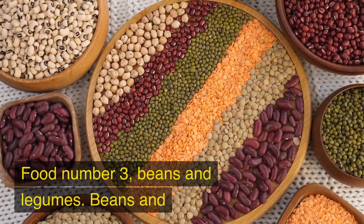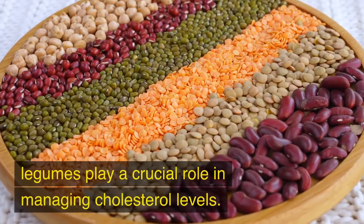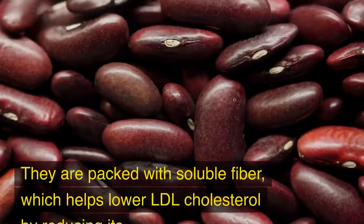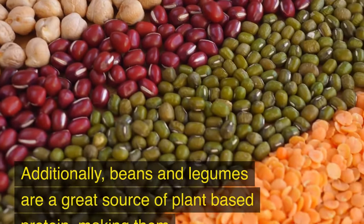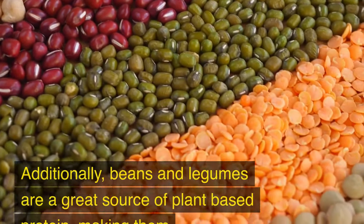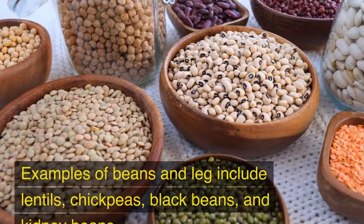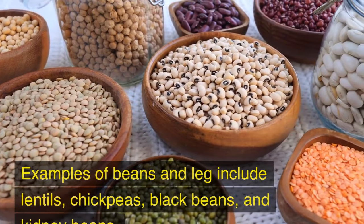Food No. 3: Beans and Legumes. Beans and legumes play a crucial role in managing cholesterol levels. They are packed with soluble fiber, which helps lower LDL cholesterol by reducing its absorption in the body. Additionally, beans and legumes are a great source of plant-based protein, making them an excellent alternative to meat. Examples include lentils, chickpeas, black beans, and kidney beans.